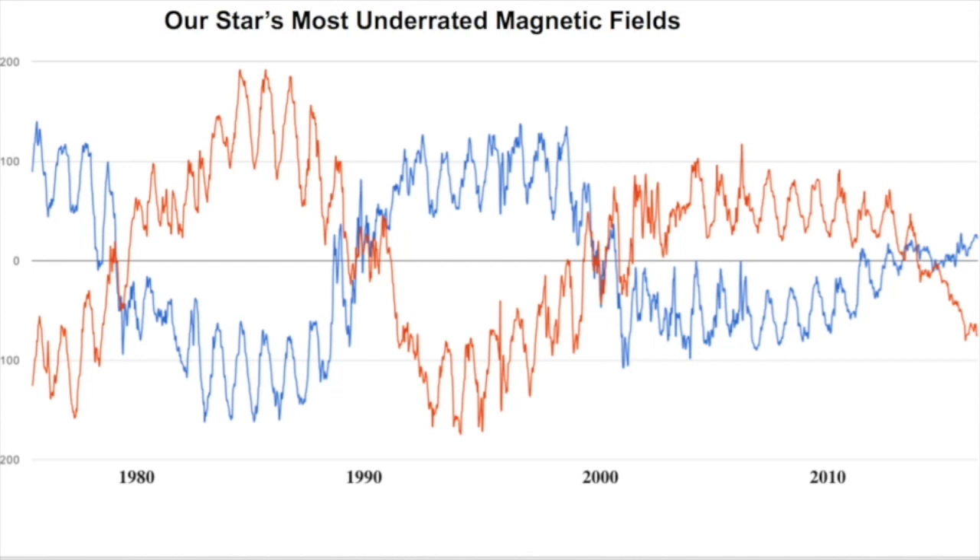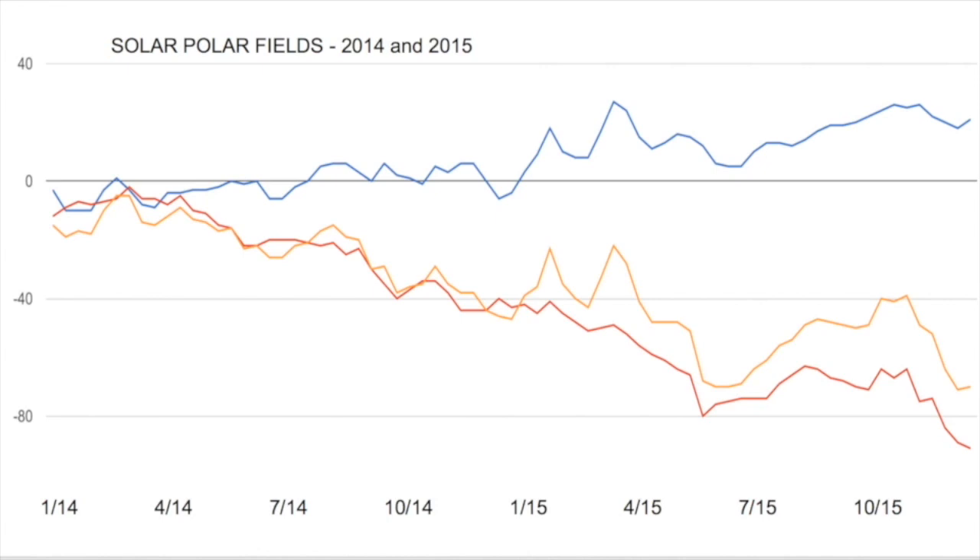We have yet another indication that things are on their way down. Looking back over just the last two years — this is 2014 and 2015 — we have ended polar reversal and we're on the trend back up towards polar maximum, also known as sunspot minimum. Even still, the southern fields in red are weaker than we would expect them to be, which means the northern fields in blue are extraordinarily — almost anemically — weak. The yellow line running through the middle is the average combined polar fields of the sun, and it has been predominantly negative, with the southern hemisphere being much stronger than the north.